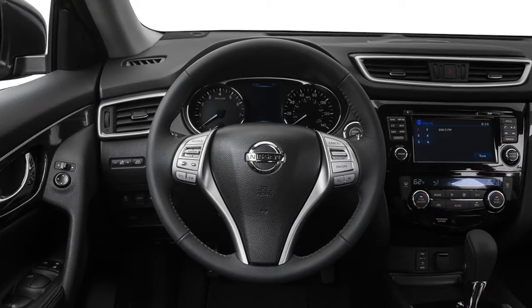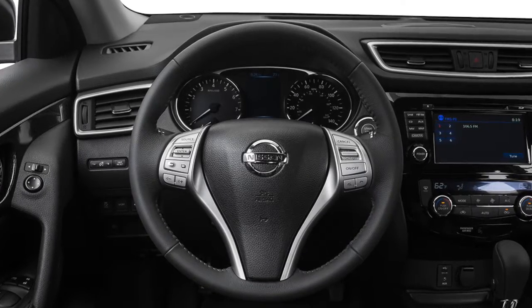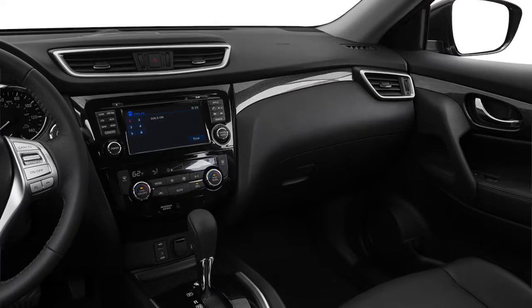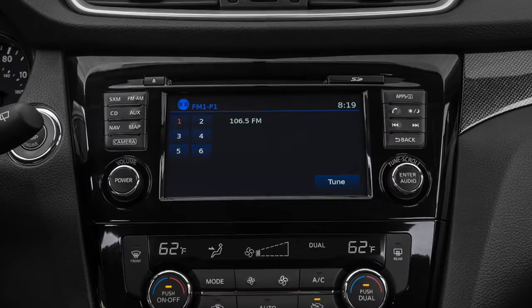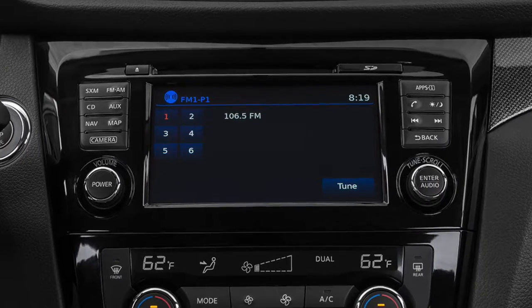With Siri Eyes Free technology, drivers can easily access many of the iPhone's Siri features right from the Rogue's steering wheel controls. Drivers can make and receive calls, send and read text messages, play music, read notifications, ask for directions, request information, and much more. Call information is displayed on the control panel, while directions will be displayed on your iPhone.